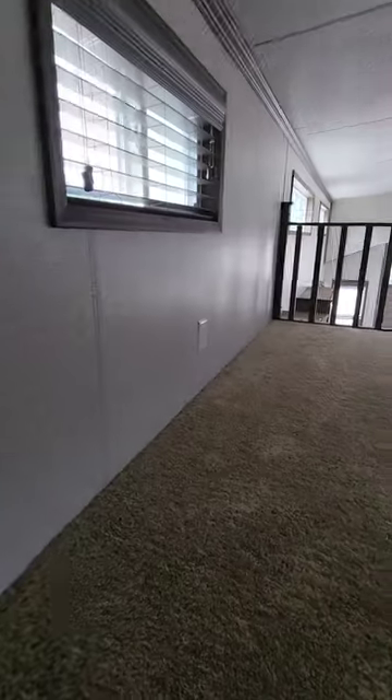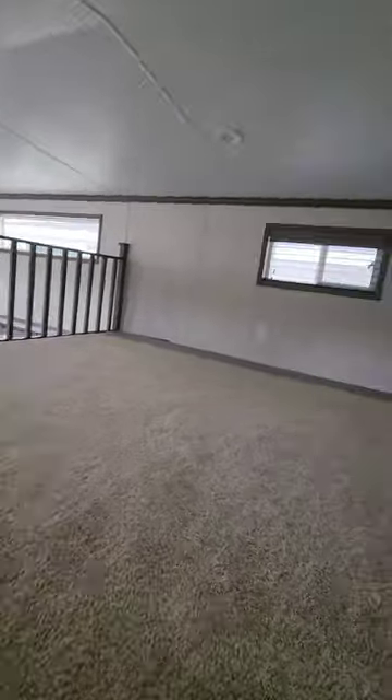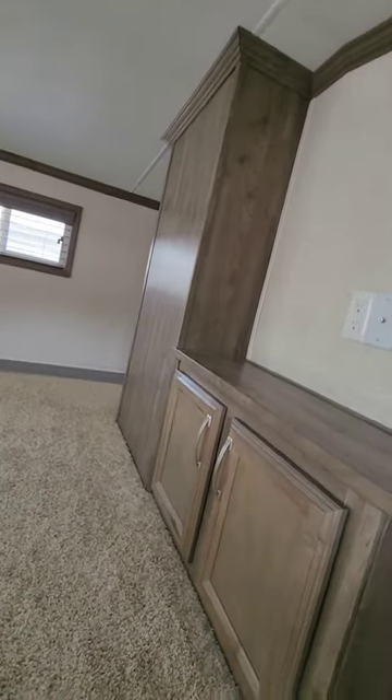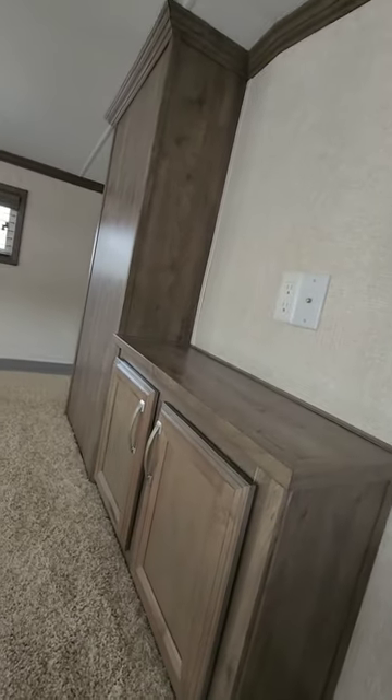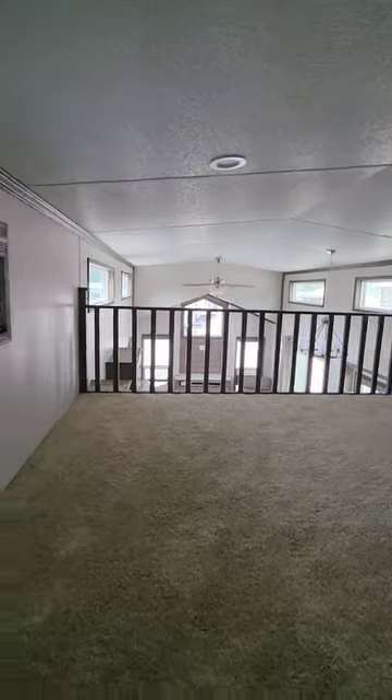Out of there we have the stairs that lead up to the loft. The loft is a split loft. The front loft is split off — a nice big open area with lots of cabinetry and a place for a television. It overlooks the main part of the trailer, and you have the auxiliary air conditioner up here.